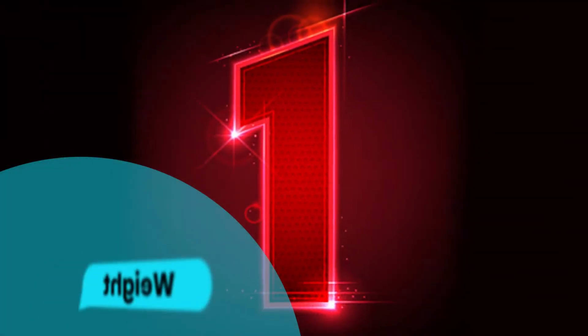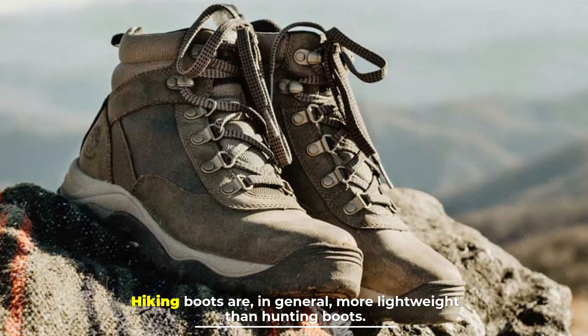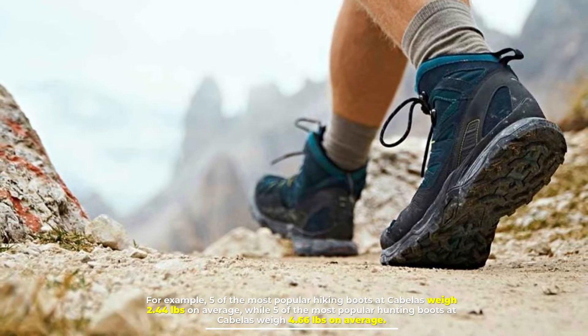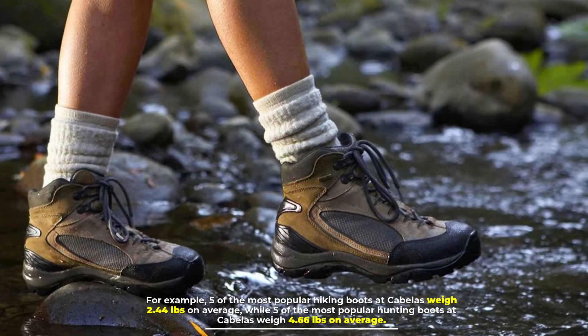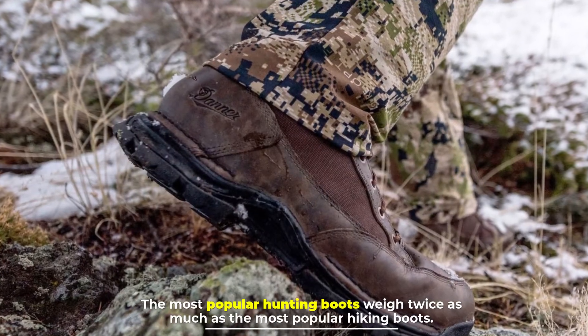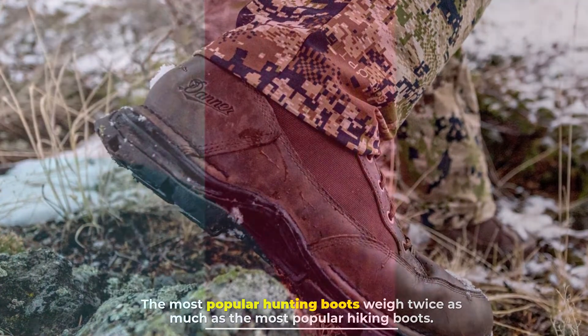Number one: weight. Hiking boots are in general more lightweight than hunting boots. For example, five of the most popular hiking boots at Cabela's weigh 2.44 pounds on average, while five of the most popular hunting boots at Cabela's weigh 4.66 pounds on average. The most popular hunting boots weigh twice as much as the most popular hiking boots.